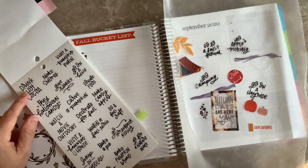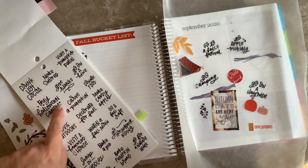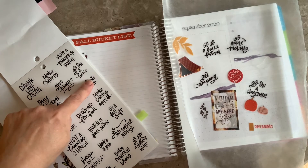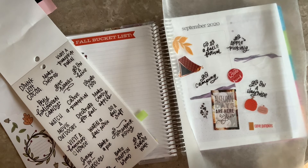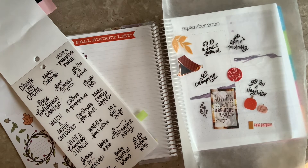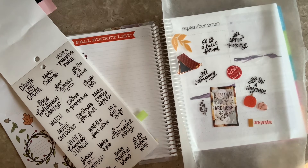We've got: drink hot cocoa, make s'mores, visit a pumpkin patch, go on a hike, give thanks, buy Halloween candy, watch a movie outdoors, carve a pumpkin, donate food, decorate for fall — which I've already done — make candy apples, do a fall craft — I've done that actually, I should add those to my bucket list — watch a fall movie, visit a haunted house, jump in puddles. Oh, I love doing that! When we were younger we used to live in Arlington, Virginia, in an apartment complex.